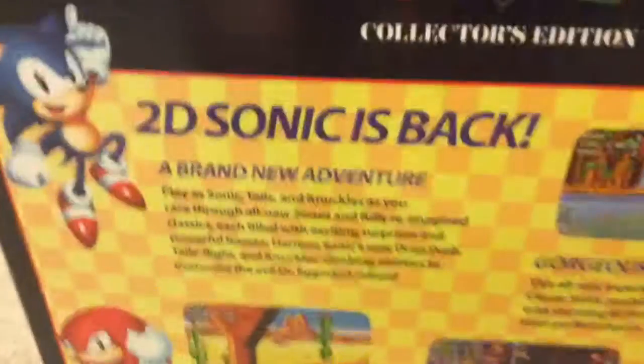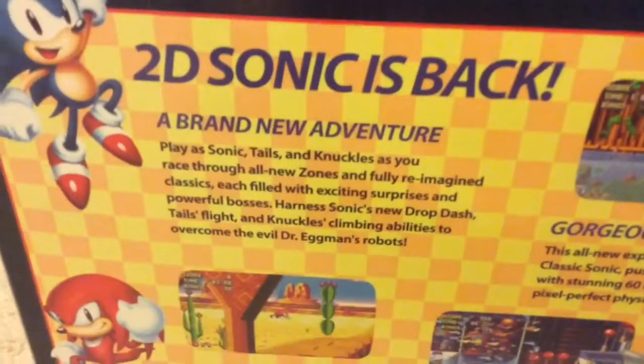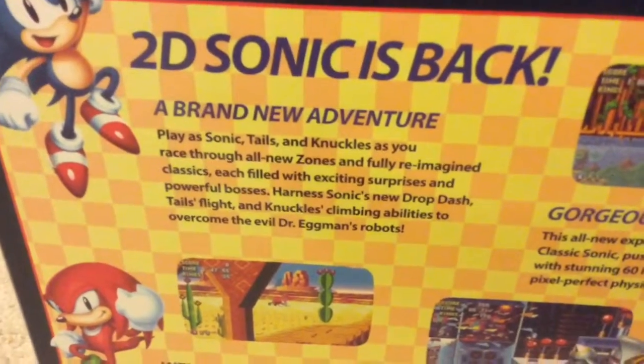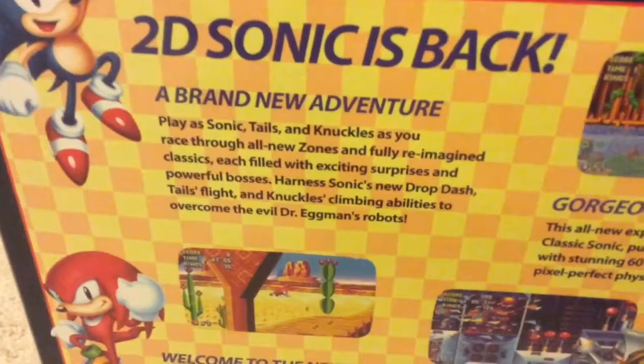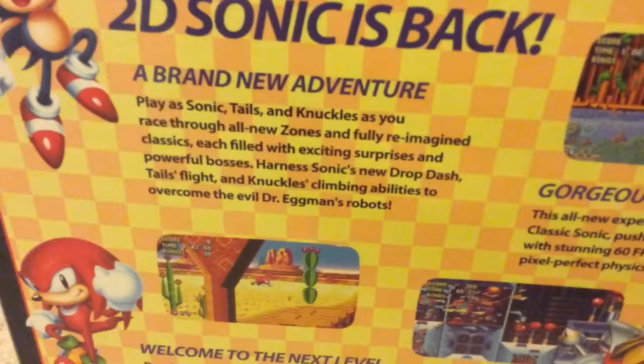On the back we have the information about the game: 2D Sonic is back again, but this time it's for real. A brand new adventure — play as Sonic, Tails, and Knuckles as you race through all-new zones and fully reimagined classics, filled with exciting surprises and powerful bosses.